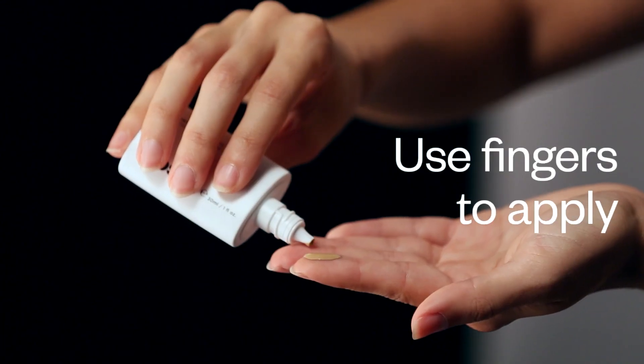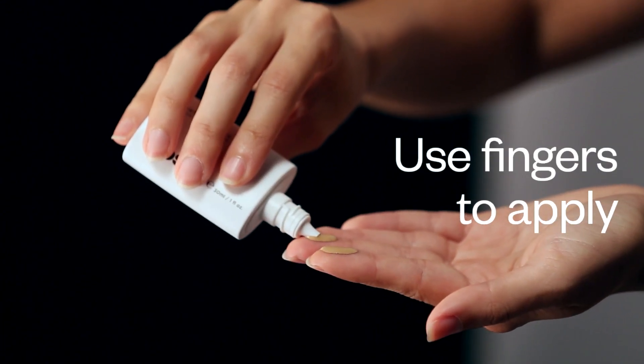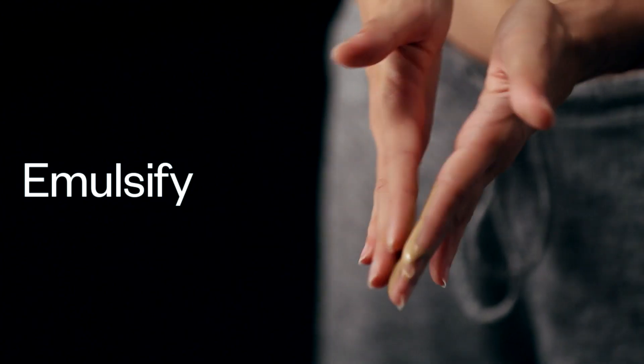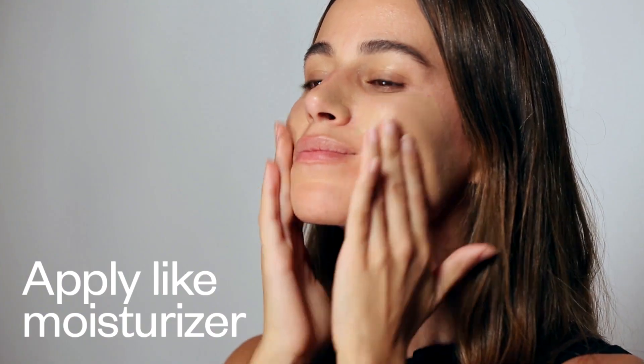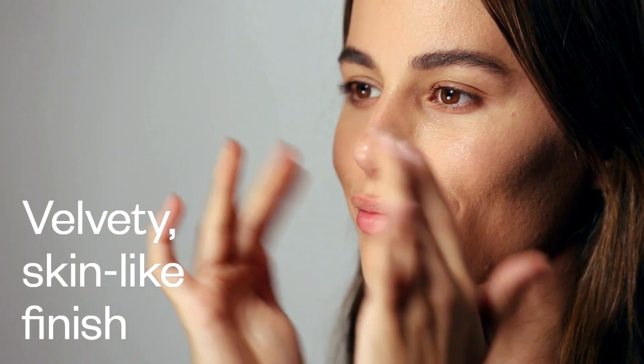You shake it really well to make sure the pigments are mixed and then you drip it into your fingers. The texture is really fluid — it's almost as thin as water. You emulsify between your fingers and apply it to your skin just like you would your moisturizer. The oils absorb and the formula dries down, so the finish is actually really velvety, so you have all the color that you want with none of the weight.